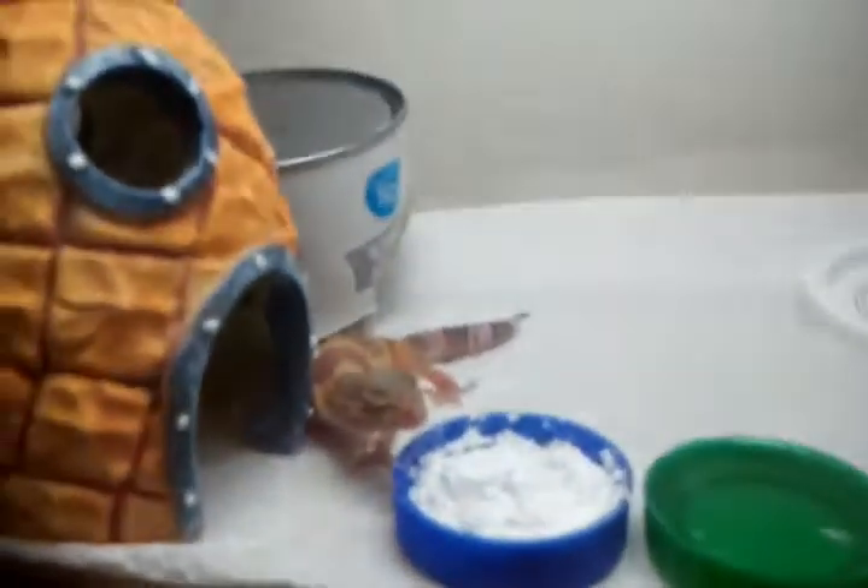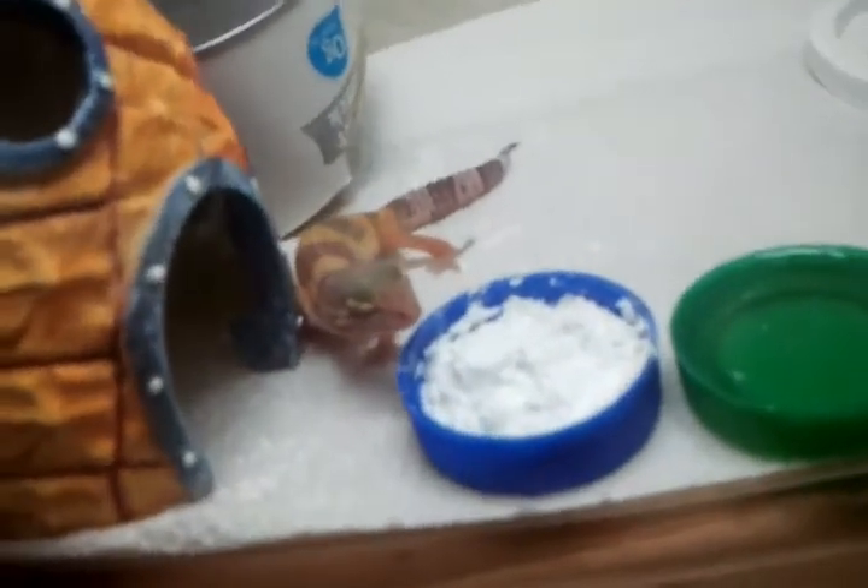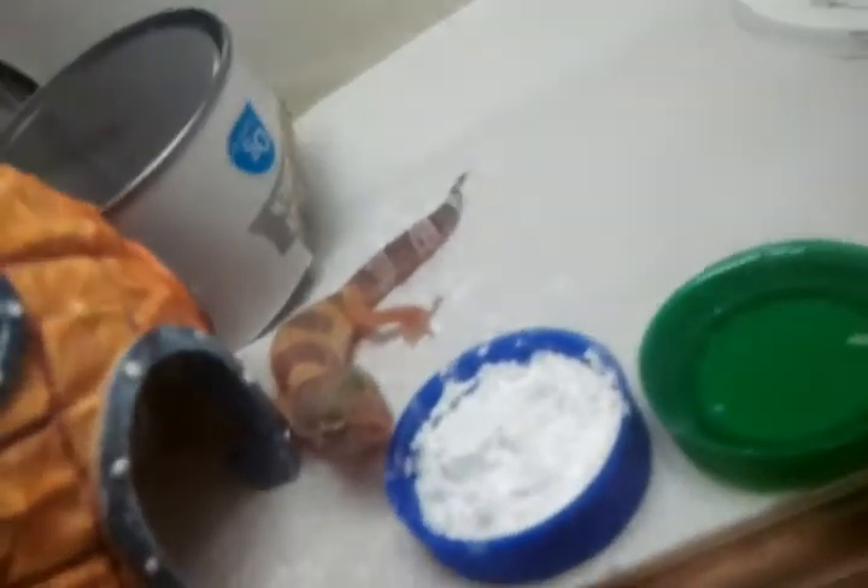Hi everybody, this is lizardboy701 and I'm doing another lizard thing. I have a new lizard today — a new gecko. Look at his stripes, he's right here. Got his calcium dish.